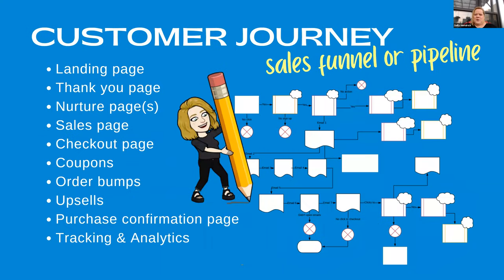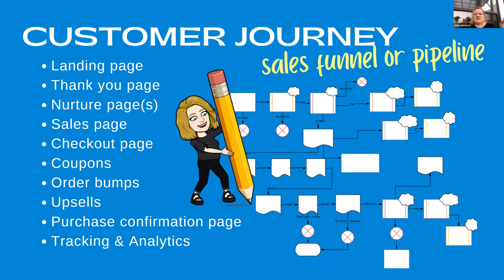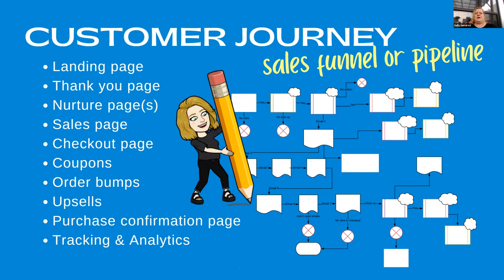The customer journey is the sales funnel or pipeline you may have heard about. This is really important for when you are getting ready to grow your email list or pitch an offer to your audience. You need some sort of sales funnel or pipeline, which is basically a digital customer journey. If you look at the chart on the right, this is one I made for my clients. They will have a landing page, a thank you page, and different things that send your customer down a pathway with different ways to go depending on the actions they take. This is how you can warm them up, have them get to know you better, trust that you have their solution, and then sell them something.